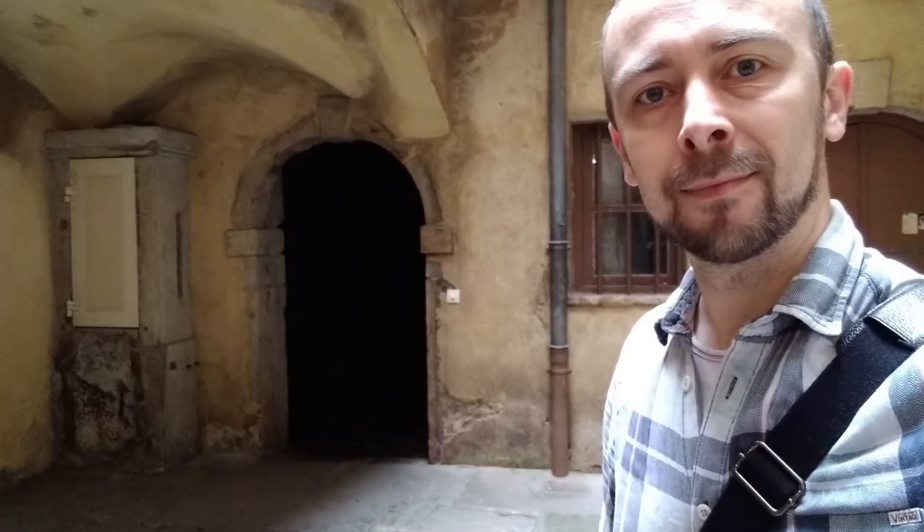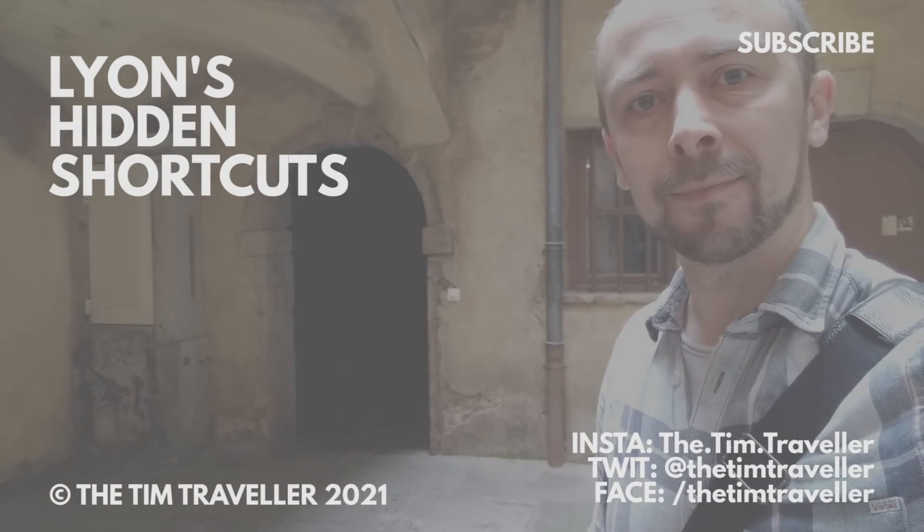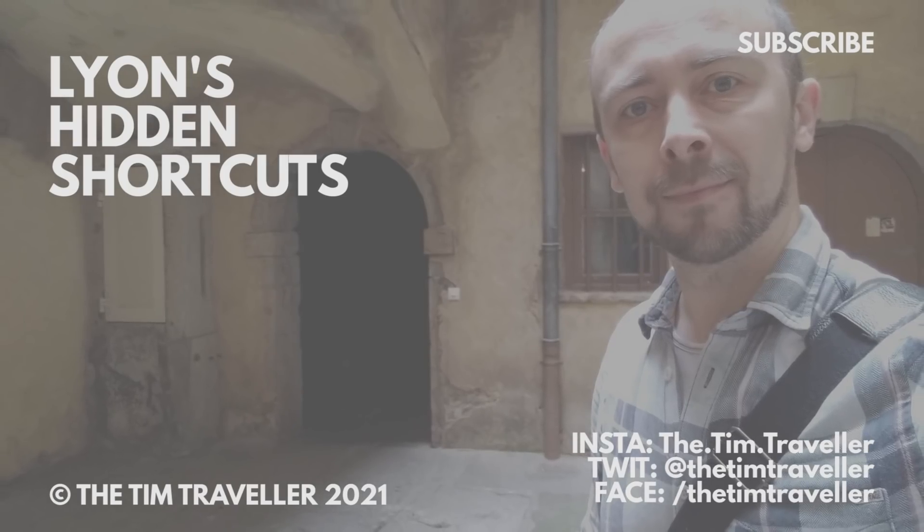As always, thank you all for watching, and I will see you soon. And if you'd like to join in with this year's Viewer Challenge, you have until the 14th of July to do it. Check out my previous video for more info.